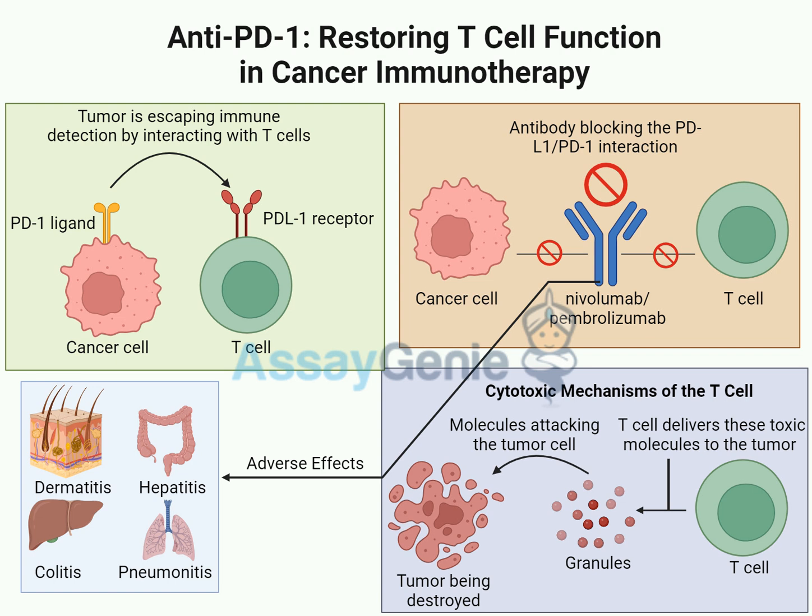Imagine your immune system as a really well-trained security team, always on patrol, constantly scanning for anything suspicious. The T-cells are the elite forces — the special ops of your immune system. They can spot and eliminate anything harmful: viruses, bacteria, even those wonky cells that can turn into cancer. But cancer cells are sneaky — they've evolved ways to avoid detection, almost like putting on a disguise.